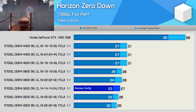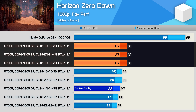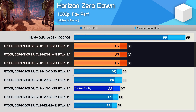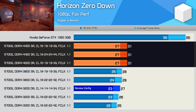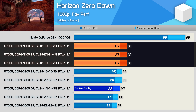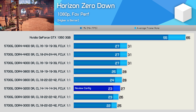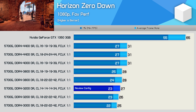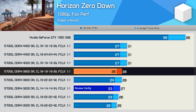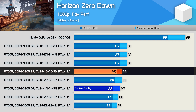Horizon Zero Dawn is more favorable toward higher-clocked memory kits, showing a 15% performance improvement with DDR4-4000 and 4400 configurations, all of which appeared to max out the integrated Vega graphics at 31 FPS. But again, the review configuration does a good job of mimicking performance from affordable DDR4-3800 kits — we're looking at just one extra frame, or a 4% increase.